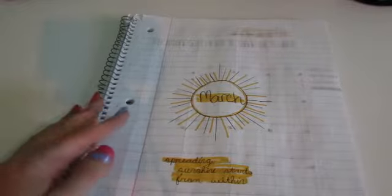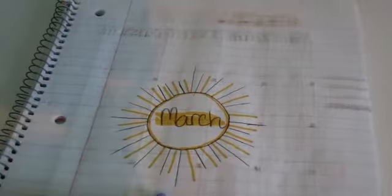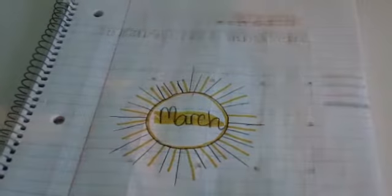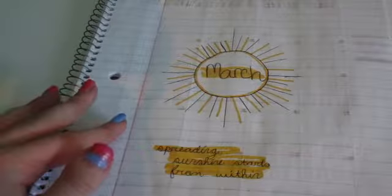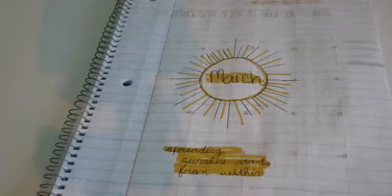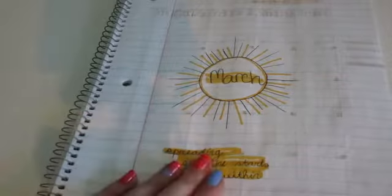I found it off of Pinterest, like a lot of my things. If you zoom in on this circle, it has just lines and pen and in between those it has ones in yellow, so it's like a sun. Then I have a little quote underneath: 'Spreading sunshine starts from within.' Because I found it on Pinterest with that quote, I don't have an actual separate quote page for this month — it's just on here with my cover page.